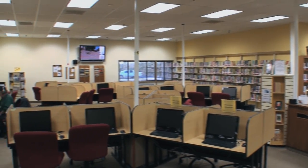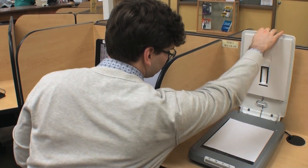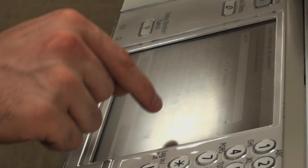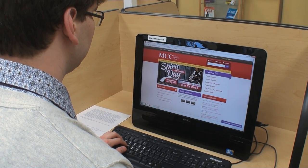Each campus location has a number of student computers available. You will also find a printer, copier, and scanners available for student use. All of our computers are equipped with the programs needed for MCC classes. Students are allocated $28 worth of printing per semester and additional funds may be added.